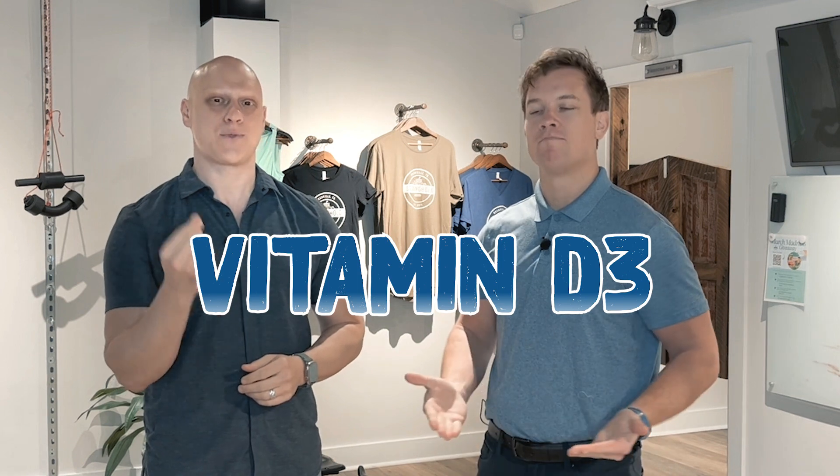Hey everybody, how's it going? I'm Dr. David Hausman. Hey guys, I'm Dr. Zach and I'm a board-certified chiropractor in Tennessee. And I am too. So with us being board-certified chiropractors in Tennessee, we actually in our training get a lot of information, a lot of schooling, and a lot of study time with vitamins, with biochemistry of the human body and anatomy and physiology and so many other things. And with that today, we wanted to talk to you a little bit about vitamin D3.